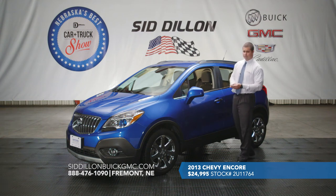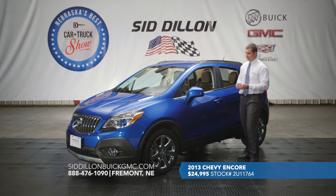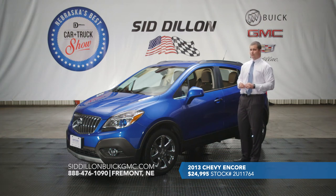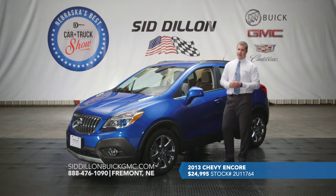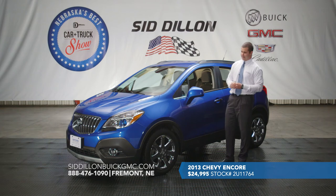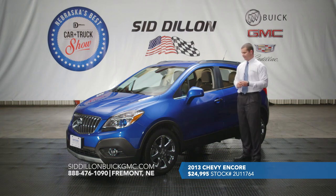The Buick IntelliLink connects with your phone via Bluetooth hands-free calling, downloads your contacts and call history, and supports Pandora and Stitcher internet radio. This was a one-owner vehicle and is Buick Certified, giving you an additional 12-month, 12,000-mile bumper-to-bumper warranty. You can find this one online at SidDillonBuickGMCCadillac.com for $24,995.